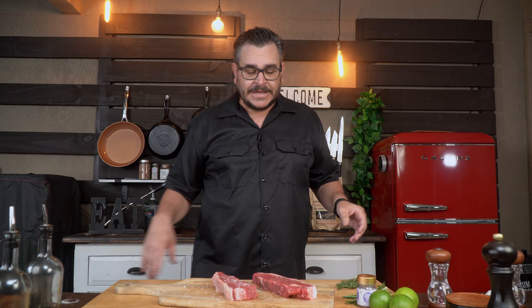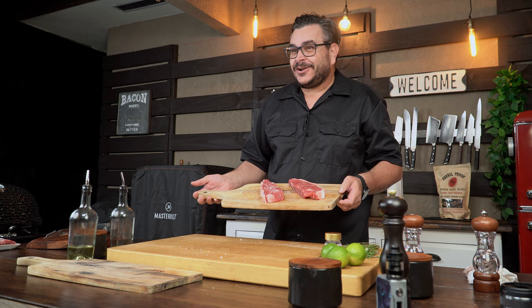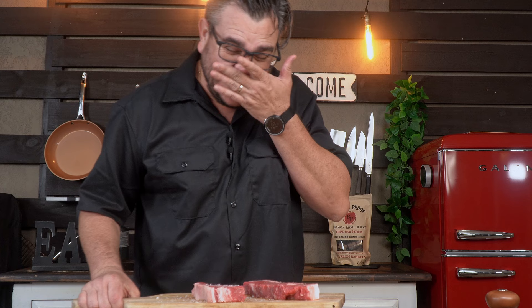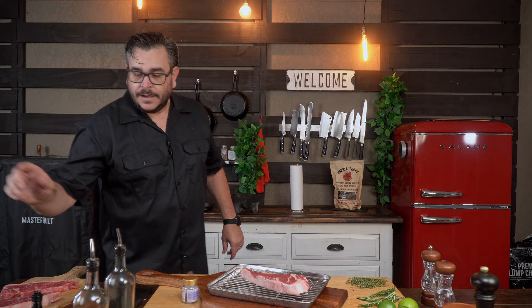Here we have them both. The one with the Maldon looks amazing and beautiful. The other one is intense — it's not a wild steak, but it might be great for your teeth. We're going to light up the grill and leave these guys resting with just the salt on top. We're not using anything else — just salt for this experiment — and we'll let them rest for at least 20 to 30 minutes.